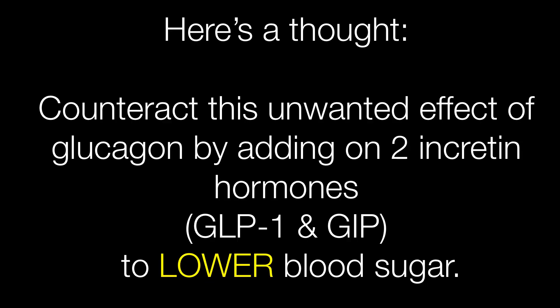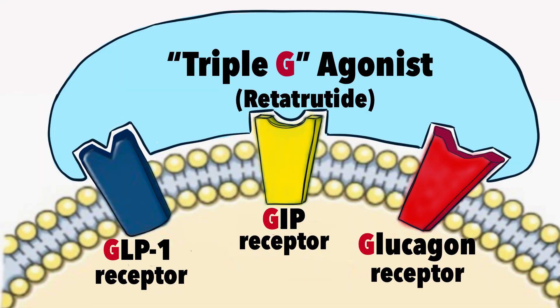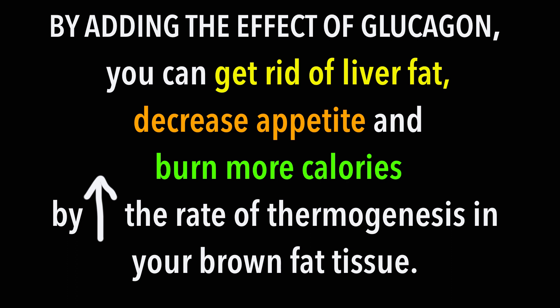Getting rid of liver fat is great, but glucagon also increases blood glucose levels, which would be bad for diabetics. The potential solution to this problem is adding the effects of GLP-1 and GIP to lower blood glucose levels and counteract those unwanted effects of glucagon. An example of the so-called triple G agonist medication is retatrutide, now in phase 2 clinical trials. By upregulating GLP-1, GIP, and glucagon, retatrutide can act on your brain to decrease your appetite and food intake, leading to weight loss. By activating glucagon receptors, it can also increase your overall energy expenditure by increasing the rates of thermogenesis, or heat production, in your brown adipose tissue.